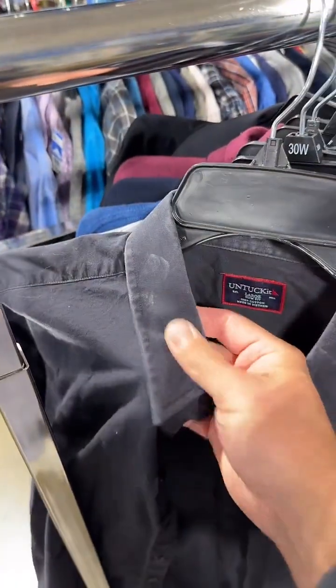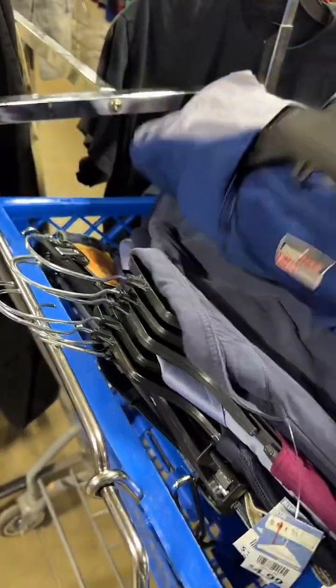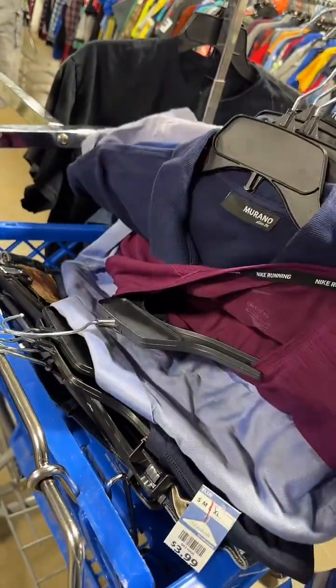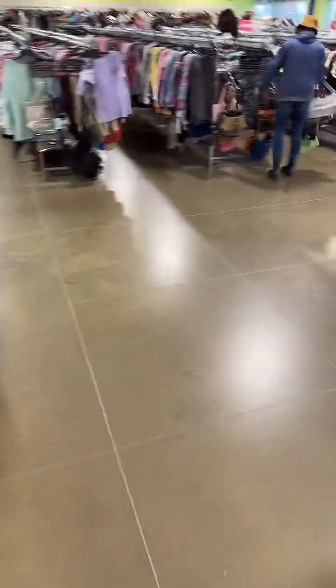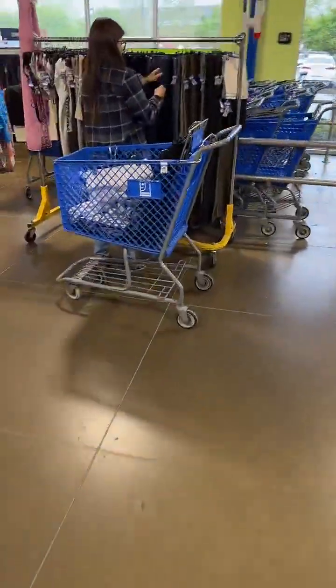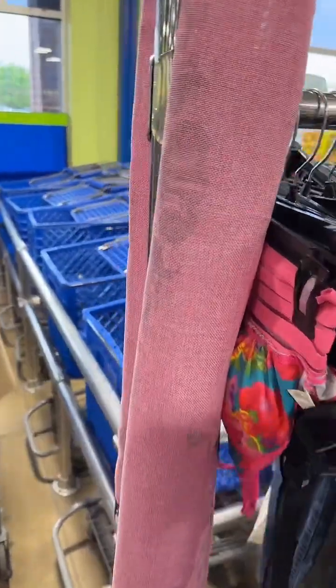There's an Untuckit — I saw this earlier, it's nasty, and they just brought it out. They just brought a new cart out — let's cheat! Let's look at the new cart. There's another Johnny O. Sorry I'm not answering your questions, guys, I'm in my zone. Long shorts that aren't cargo are hard to find — I would buy those.